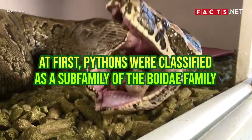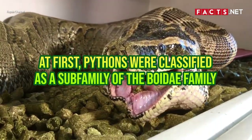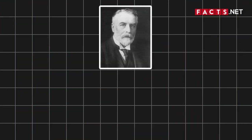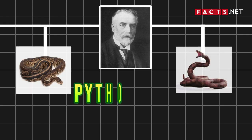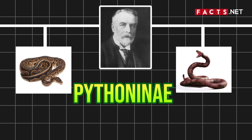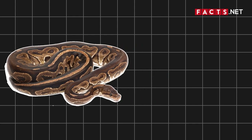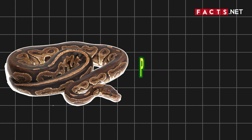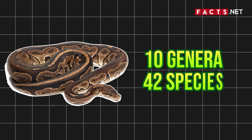At first, pythons were classified as a subfamily of the Boidae family. Back then, scientists confused pythons with boas too. Belgian-British zoologist George Albert Boulanger categorized pythons as part of the Pythoninae, a subfamily of the boa family. However, this classification is no longer valid. Today, pythons belong to an entirely separate family, the Pythonidae, which comprises 10 genera and 42 recognized species.